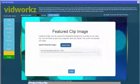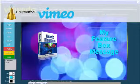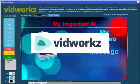Now you can easily create professional-looking, effective videos online in just a few clicks, and have them automatically distributed to websites like YouTube, Vimeo, and Dailymotion, without lifting a finger, using our new revolutionary all-in-one online video creation and publishing platform, VidWorks.